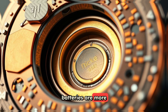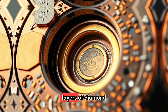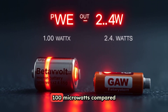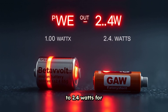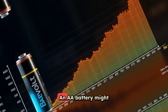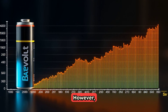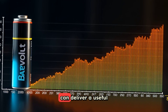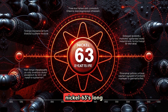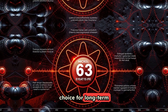Today's BetaVolt batteries are more advanced. They use Nickel-63 sandwiched between layers of diamond semiconductors. While their power output is modest — just 100 microwatts compared to 2.4 watts for an AA battery — they have a massive advantage in longevity. An AA battery might last an hour under heavy use, but a BetaVolt battery can deliver a useful voltage for up to 50 years, thanks to Nickel-63's long half-life of 101 years, making it an excellent choice for long-term applications.